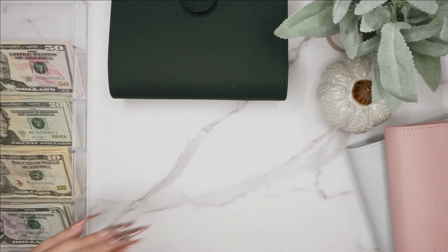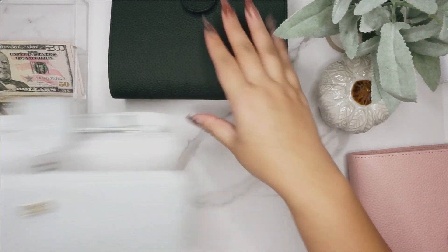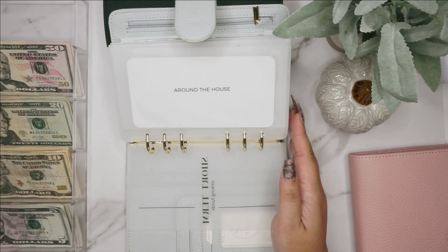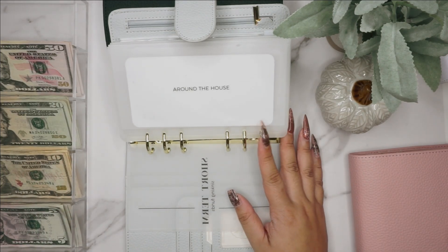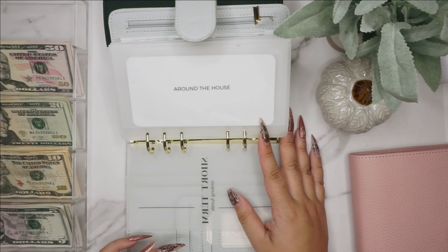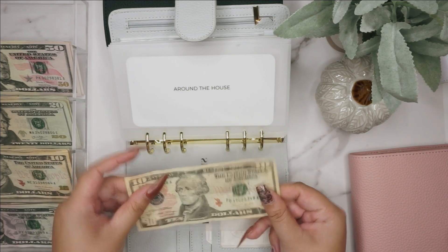Now we're moving on to our short-term sinking funds, which is our gray binder. Here we have 'around the house' — that is for batteries, light bulbs, and everything like smaller home-related things, or also if you need new pots and pans, silverware, stuff like that. That is going to get $10, so we're doing a one $10 bill.